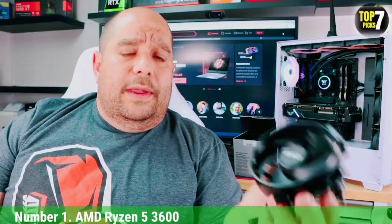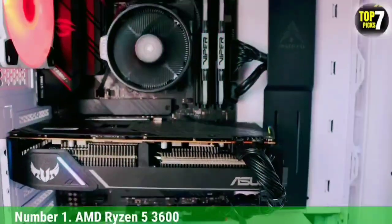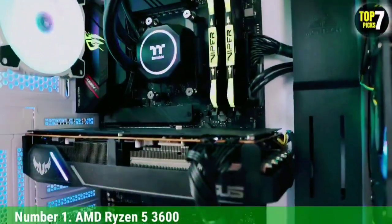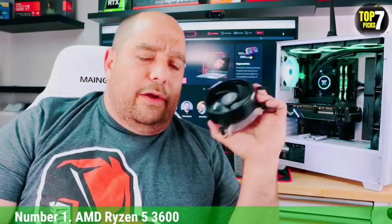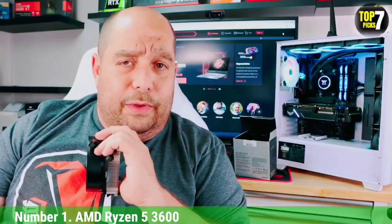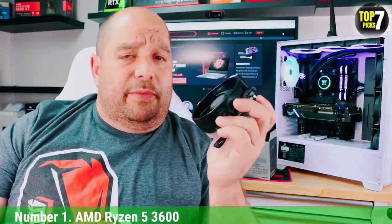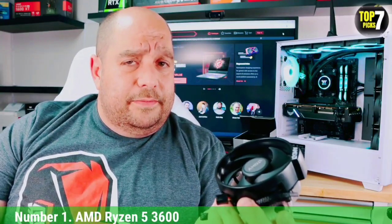Number 1: AMD Ryzen 5 3600. AMD processors have shown significant performance improvements over the years, and the company now has a ton of reliable CPUs on the market. AMD also has a ton of offerings in the budget space that deliver great overall performance at a very affordable price. The Ryzen 5 3600 is one such processor that should be high up your list if you're looking for the best cheap CPU on the market right now.